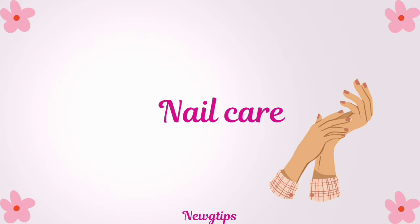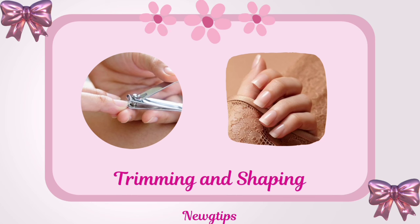Next, let's move on to nail care essentials. Trim nails regularly and file them into your desired shape, always filing in one direction to prevent splitting.